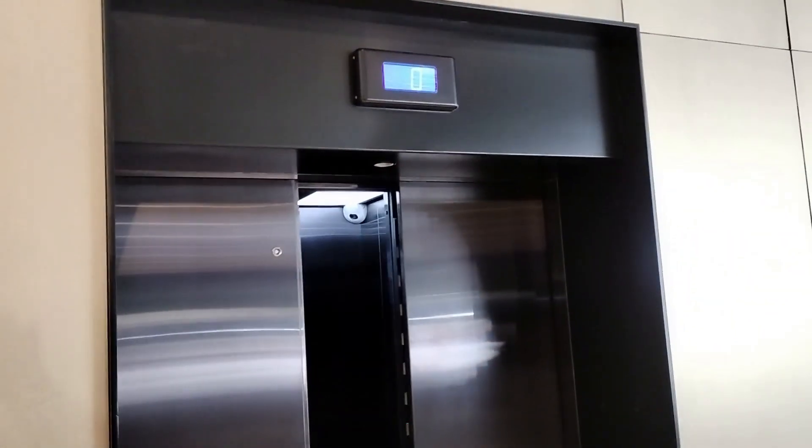So we have indicators both on the call station and above the door. They're very, very rare.